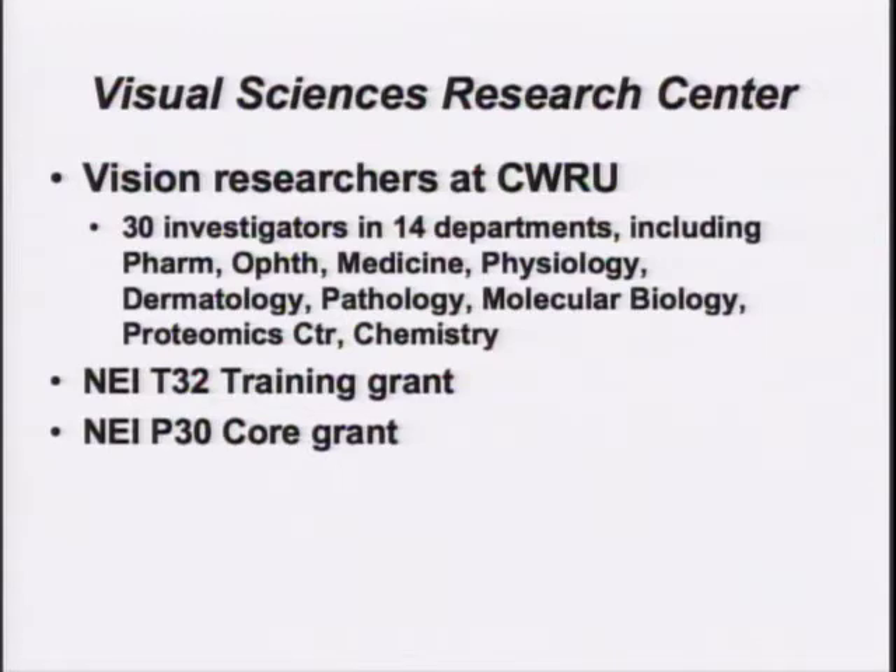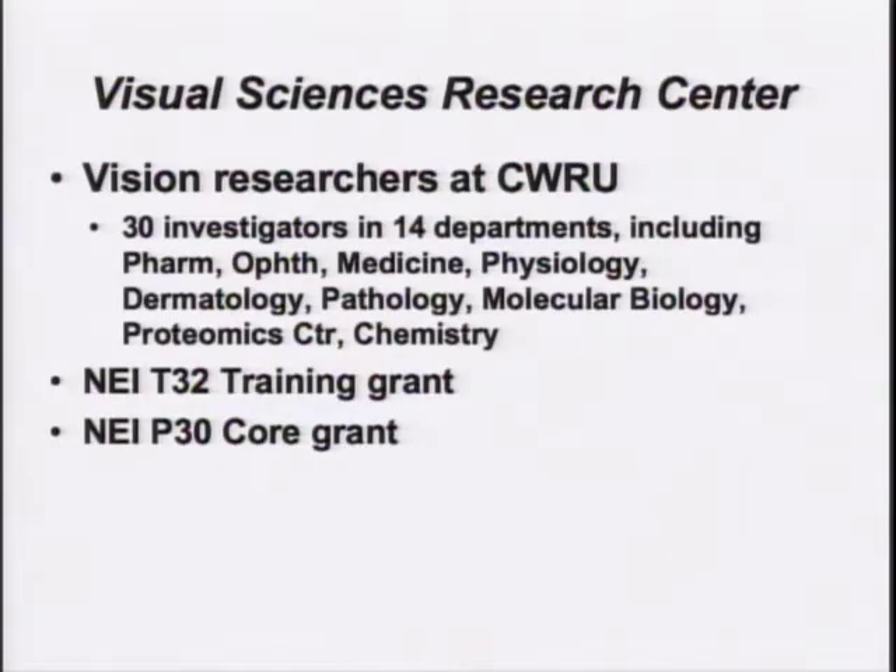There are also investigators in Medicine, Physiology, Dermatology, Pathology, Molecular Biology, Proteomics Center, and Chemistry. All of these are listed on the website at vsrc.cwru.edu. With all of these departments and NEI funding in particular, we have been able to generate a T32 training grant, and there will be a session on that this afternoon with four of the trainees presenting. And also the P30 core grant.